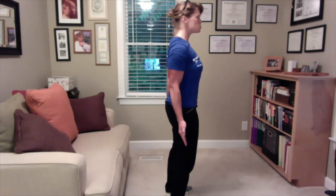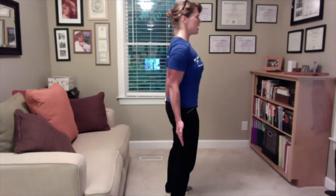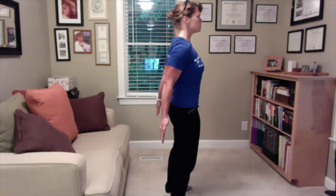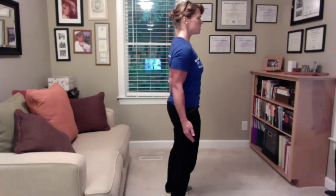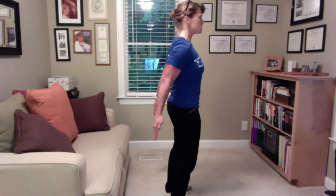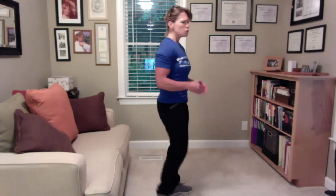I want you to squeeze your shoulder blades together and then reach back. You're looking straight ahead. Hold that for five to ten seconds and then release. Again, squeezing those shoulder blades together and then reaching back, holding for five to ten seconds, and then release. Do that five to ten times to simply open up your chest and get out of that rounded position.